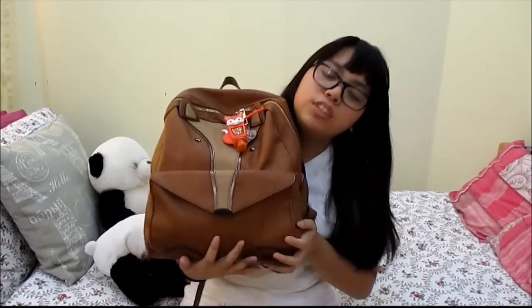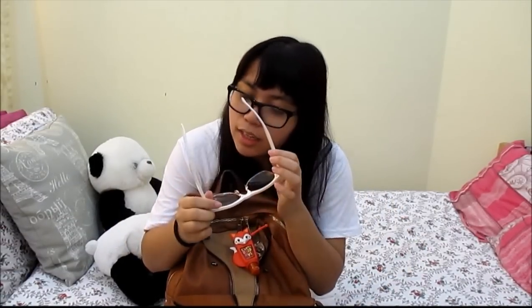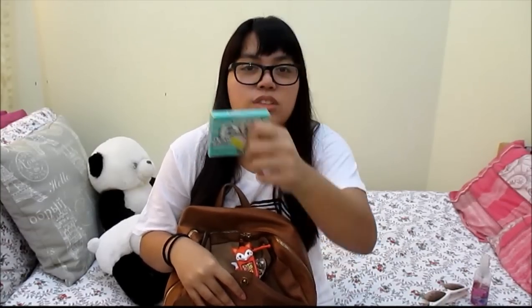In the first pocket, which is this little pocket right here, I have my sunglasses. These are from Cotton On I think. I also have some body mist from Bath and Body Works — this is the Be Enchanted one. I have a weird French accent, sorry. I also have some gum and this is the Extra Dessert Delights in Mint Chocolate Chip. I love it — I haven't opened it and I'm really excited to eat this.